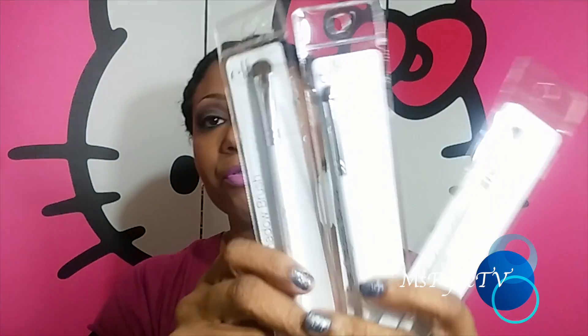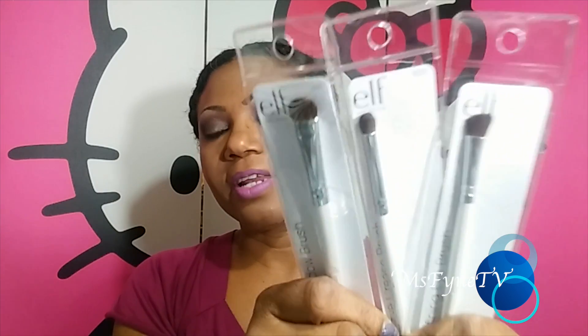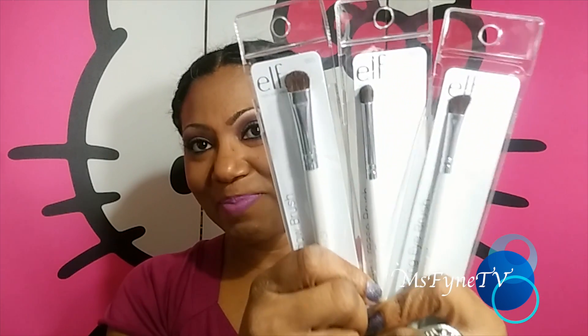I just got in from Walmart so I'm going to dive right into the bag. My daughter picked up three ELF brushes — these are for her. She has an 88 palette she's going to be playing with and she picked out the three brushes on her own, so kudos to my baby girl.